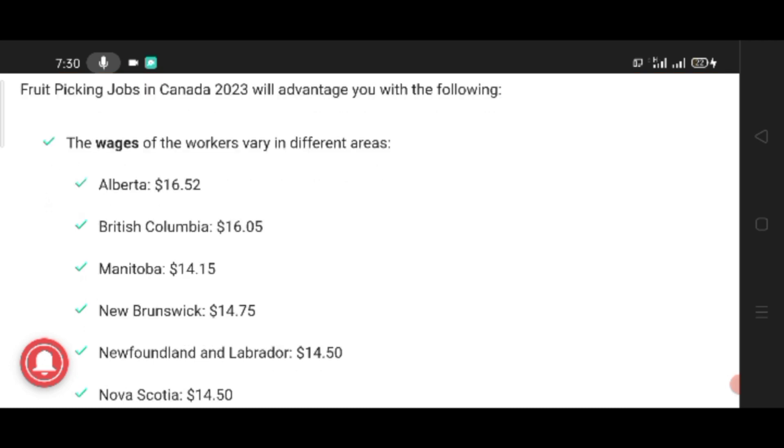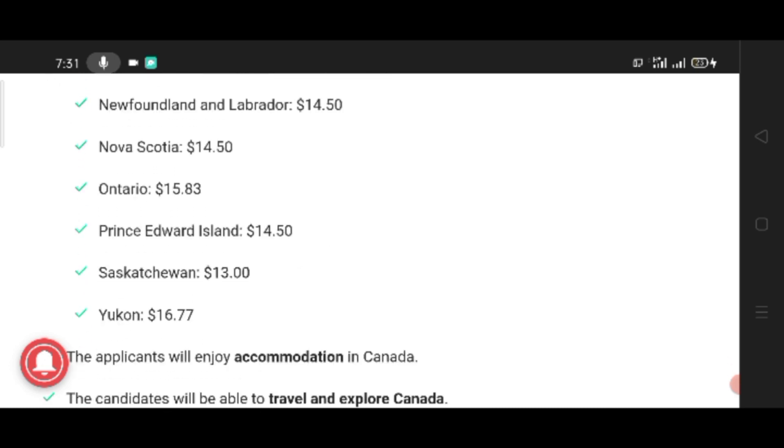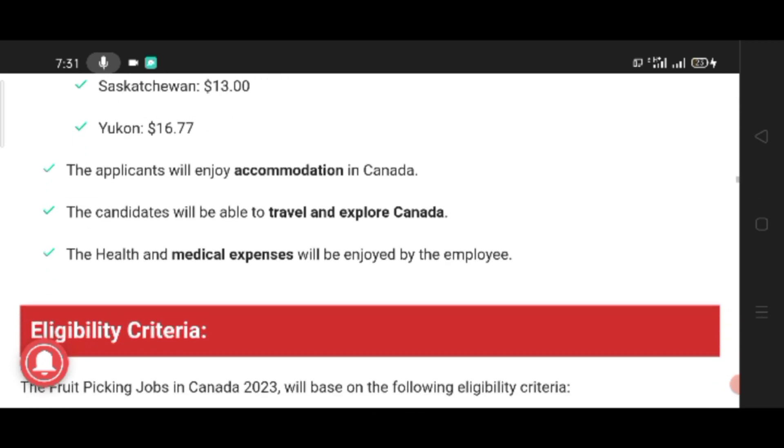New Brunswick: $14.75. Newfoundland and Labrador: $14.50. Nova Scotia: $14.50. Ontario: $15.83. Prince Edward Island: $14.50. Saskatchewan: $13. Yukon: $16.77. The applicant will enjoy accommodation in Canada.